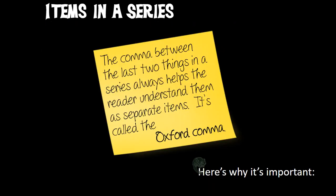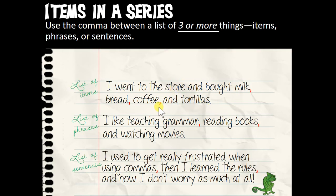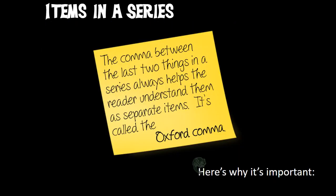One detail to know is that last comma — some of you may have been thinking, why does she have that comma after 'coffee' before the end, or after 'reading books'? It is acceptable in more informal writing to leave that out. It is called the Oxford comma. In this class we're going to use it because I want to teach you for the strictest possible reader. In other writing, if you decide not to use it, just make sure it doesn't create confusion.